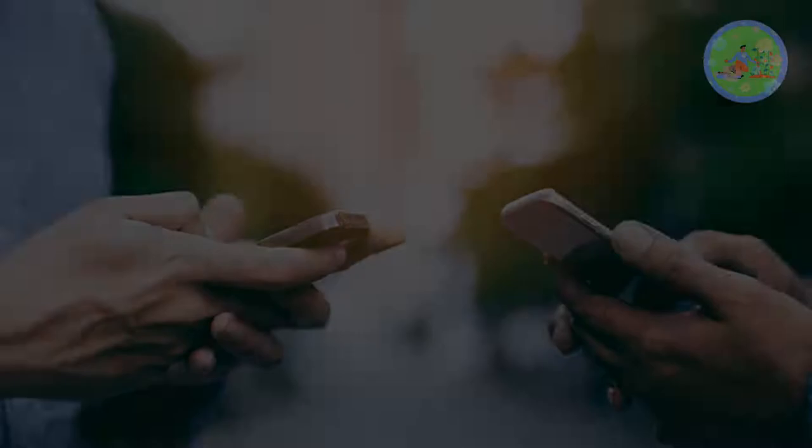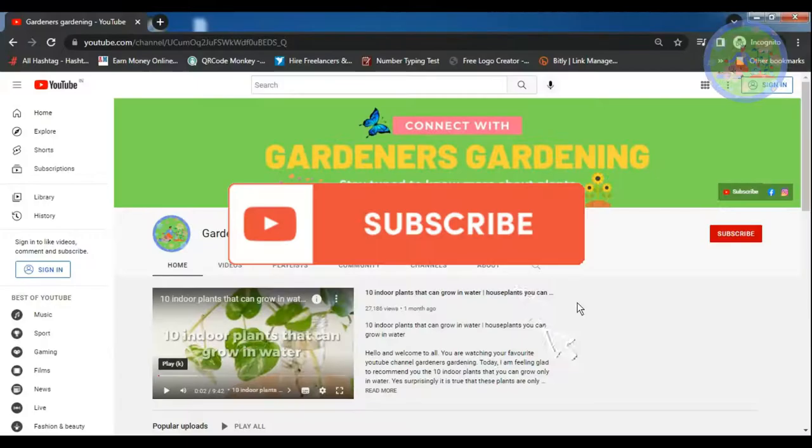If you found this video beneficial, then give it a like and share it with your friends and relatives. Don't forget to subscribe to this channel. We will bring you more informative and interesting videos in the future. See you soon in our next video with a new topic. Till then, stay safe. God bless you and thanks for your time.